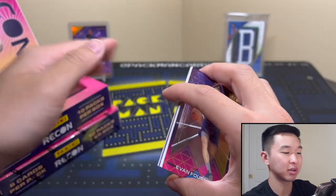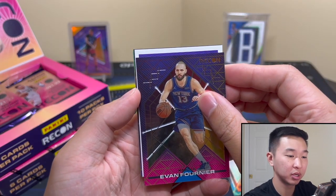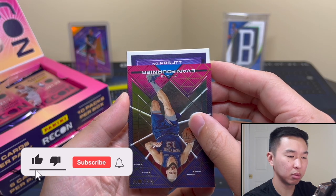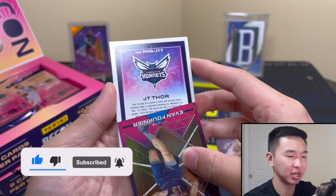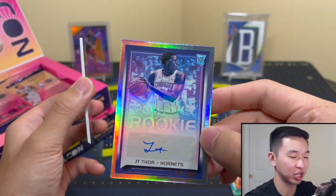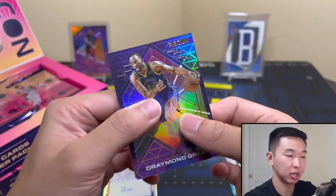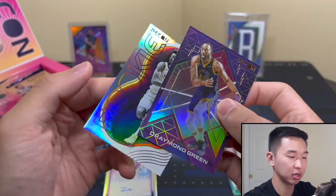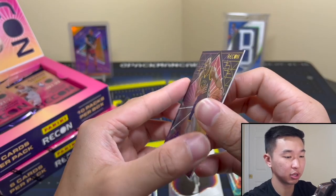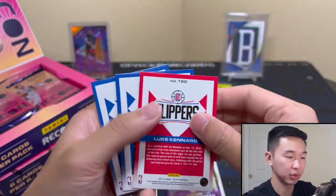I think we have our first autograph here - last year the autos just sat at the top of the box, which was kind of interesting. Looks like it might happen again. Let's see what we have here - okay, it's an autograph. JT Thor - there's our first auto. I wouldn't be surprised if that's our best auto but we'll see. There's some crazy ink work. And Draymond, and all the insert sets there - looks pretty cool. Duarte as well.